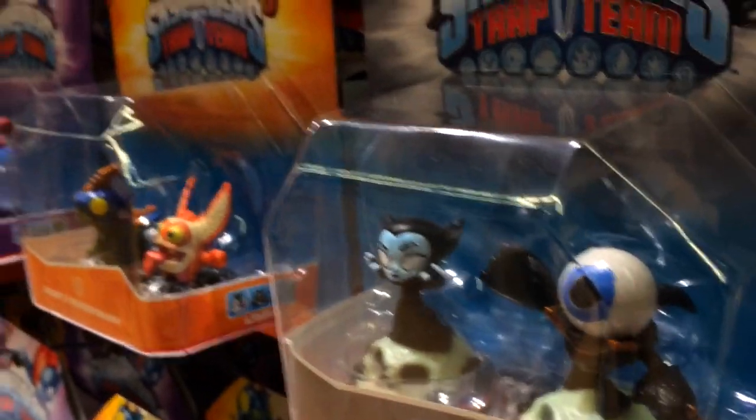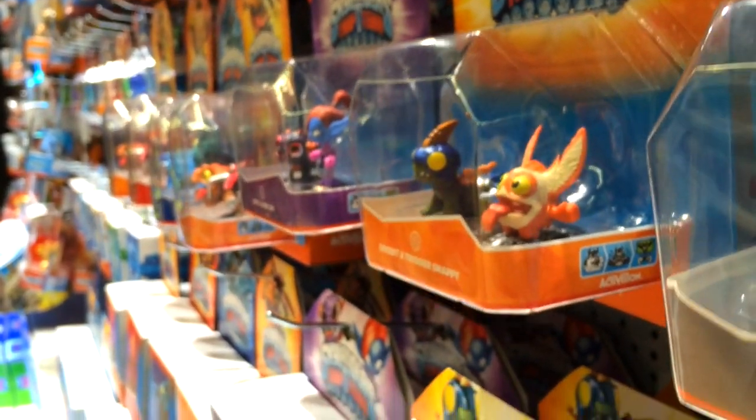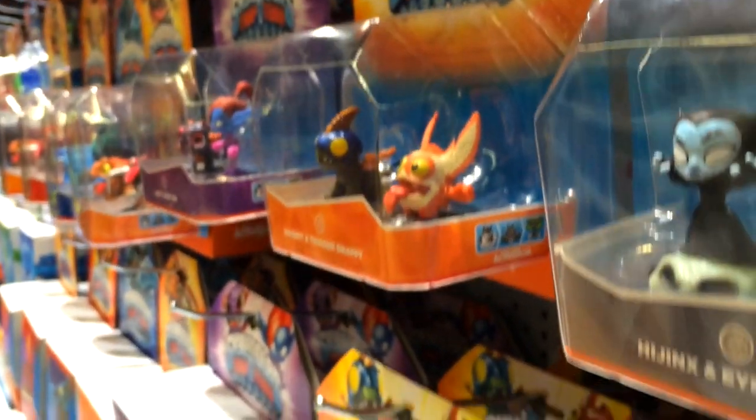So stay tuned for more on the pop-up shop from Gamescom. Hit that subscribe button so you don't miss any of our videos on Skylanders Trap Team, and leave us a comment — let us know.